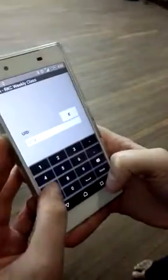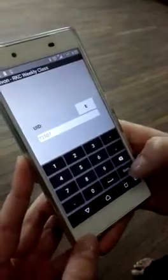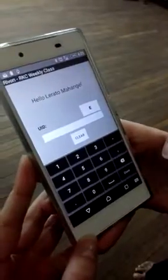So Lorato's got her UID — as you can see, no password. It's 72107. Type in 72107 and done. Perfect — hello Lorato! Then for me, I'm going to use my QR code.